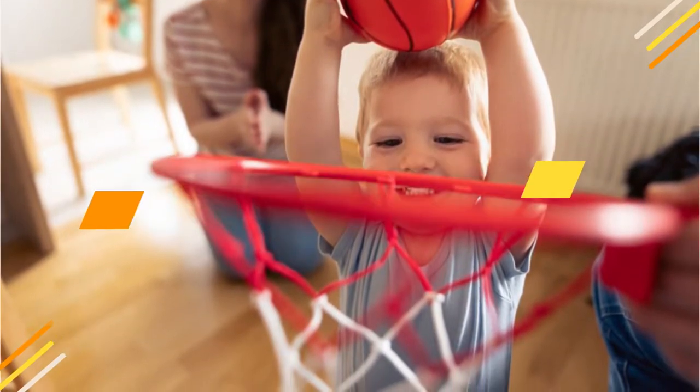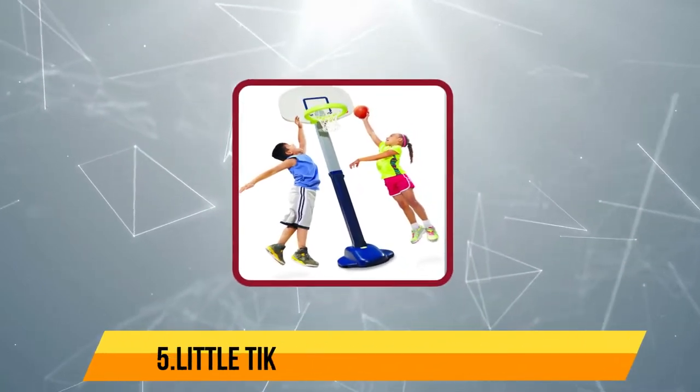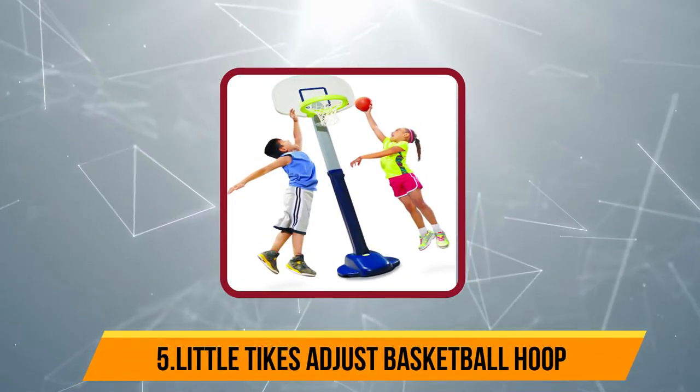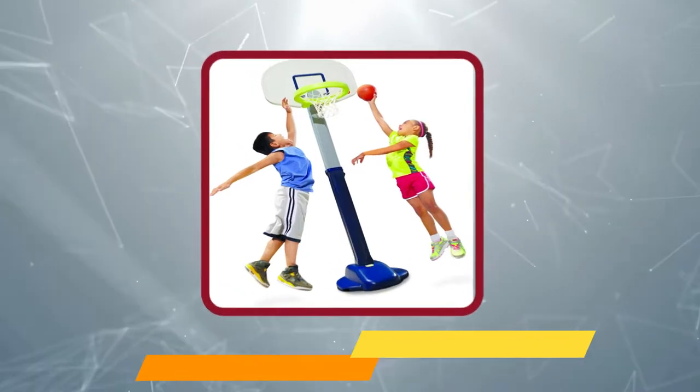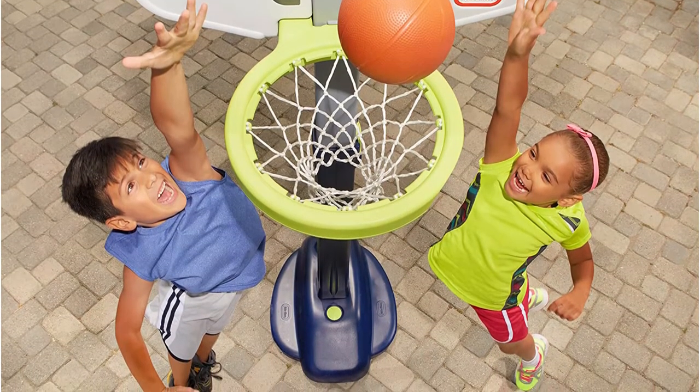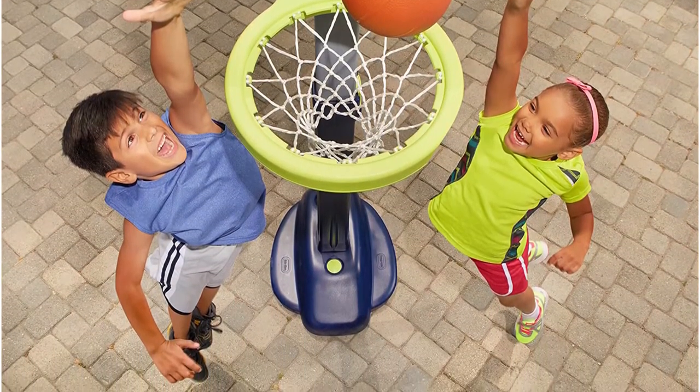Starting at number five: Real Tykes Adjust Basketball Hoop. This basketball hoop comes with the possibility of five height adjustments, between four feet to six feet. It is suitable for kids who are between three to ten years old.